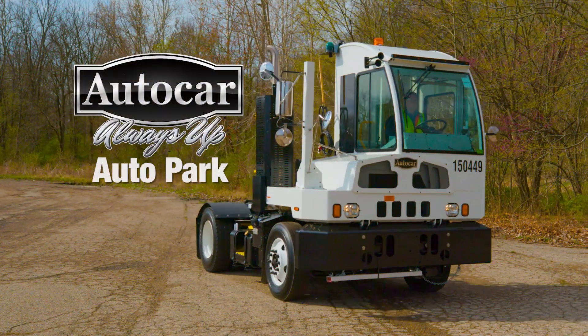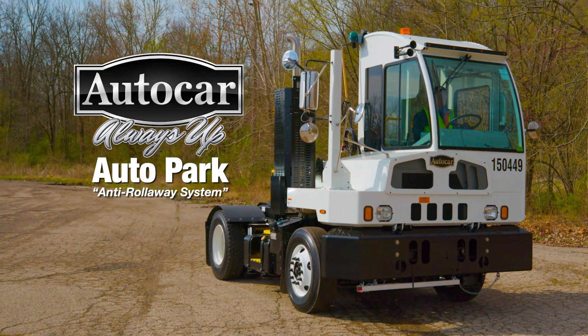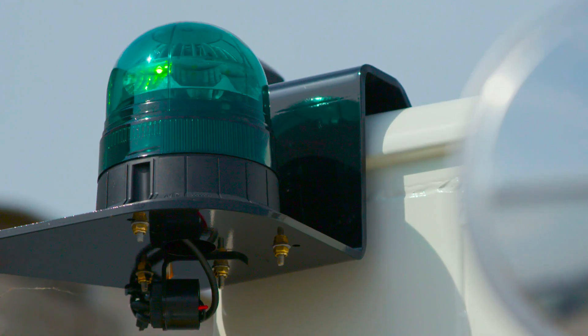Introducing AutoCar's AutoPark, a revolutionary new system designed by AutoCar that effectively eliminates this risk, ensuring leading safety for your operators.